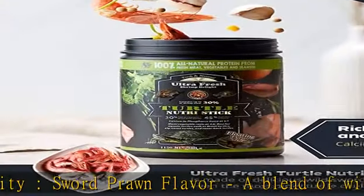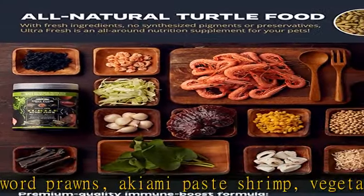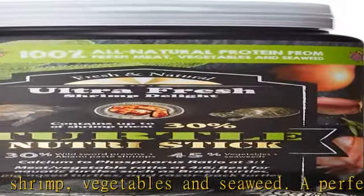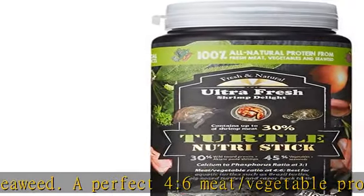A perfect 4:6 meat/vegetable protein ratio, premium quality healthy growth formula, rich in calcium and vitamin D to keep turtles in good shape. Calcium to phosphorus ratio at 3:1. Not only tasty but also keeps turtles healthy.